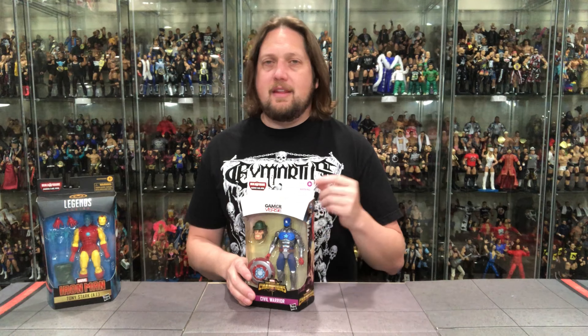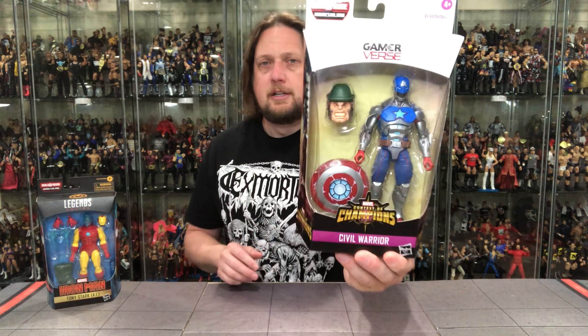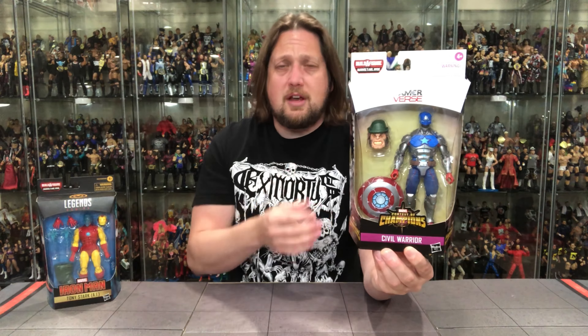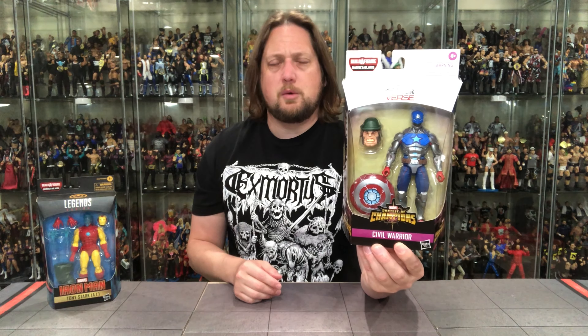Today we're unboxing these two, starting with the Civil Warrior. We'll take a look at the packaging first. It's got that game-verse type packaging we've seen before — a lot of Iron Mans and Captain Americas in those sets. You can see a yellow background with a white box and a little bit of purple graphics for the Civil Warrior name. Contest of Champions is, I believe, a mobile game. You get the Mr. Hyde head from the build-a-figure, the shield which is a new shield, and the Civil Warrior figure. This is a remake and reuse of the Hydra Supreme soldier figure that we got years ago in a two-pack, and we'll compare those in the video like we normally do.